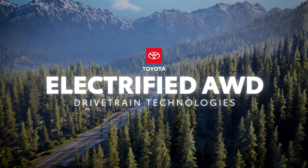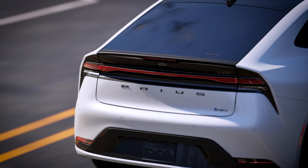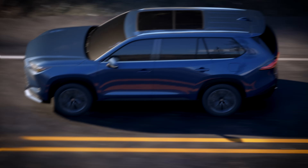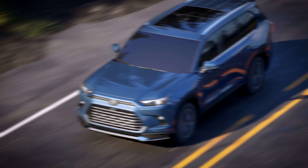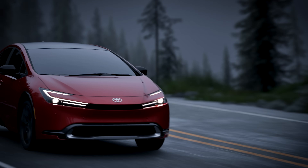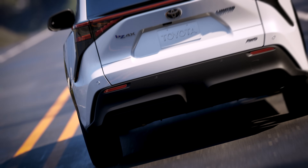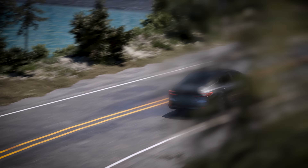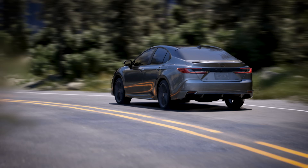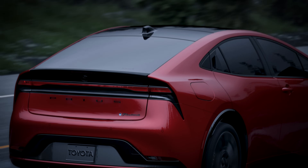Toyota has established a reputation for producing vehicles that incorporate superb quality, rugged durability, and legendary reliability into each model. And nowhere is this more obvious than in its highly efficient electrified lineup, which includes hybrid electric, plug-in hybrid electric, and battery electric models. But efficiency isn't the only story with these vehicles. Nearly every electrified vehicle in Toyota's lineup offers the exceptional traction of all-wheel drive. Let's take a closer look at how these systems work to improve traction in a variety of conditions.